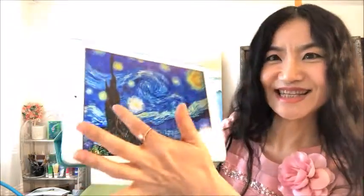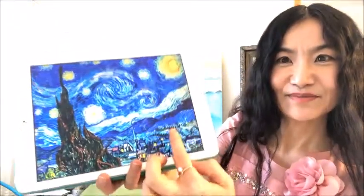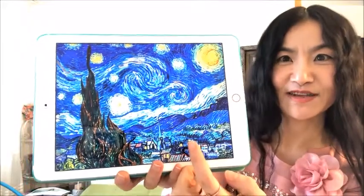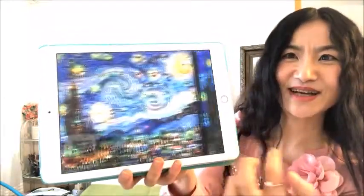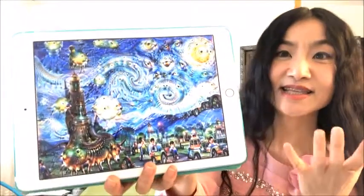The AI painting was based on this one — this is a very famous painting, Starry Night by Vincent van Gogh. That is a really beautiful painting and I like it. But this one, while interesting, is not good for Feng Shui.